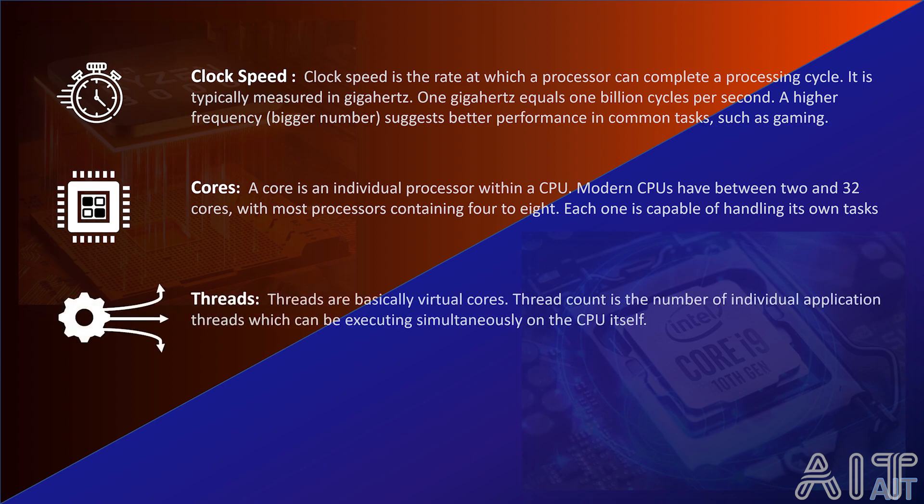Then, the next topic is threads. Threads are basically virtual cores. Thread count is the number of individual application threads which can be executed simultaneously on the CPU itself. Each CPU core can have 2 threads, so a processor with 2 cores will have 4 threads.